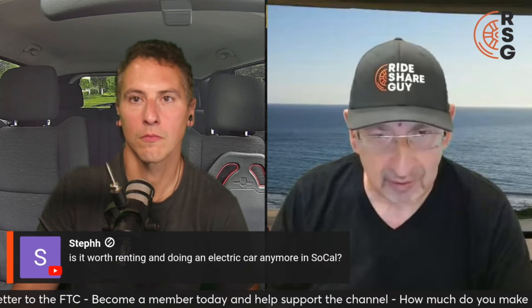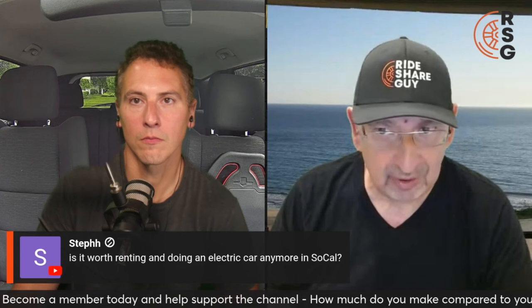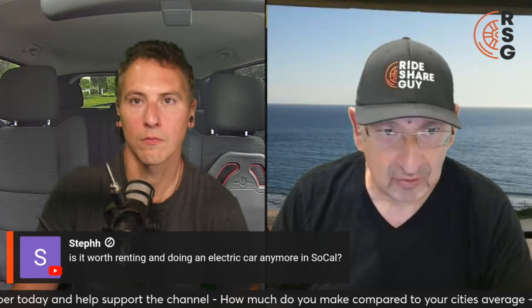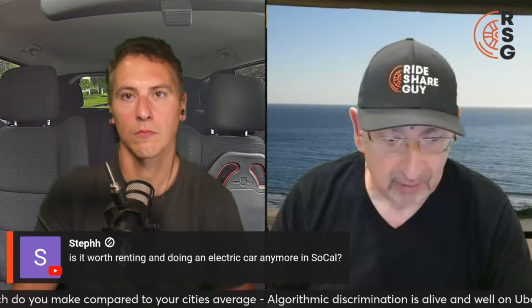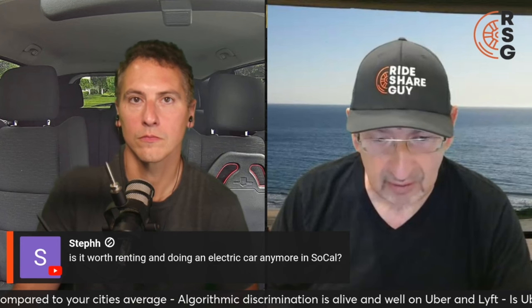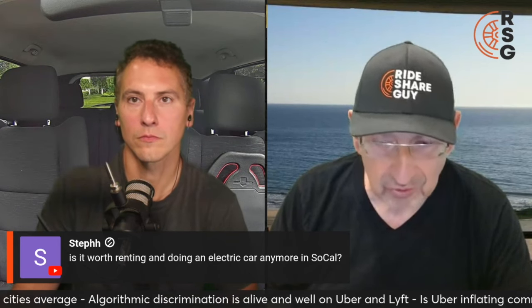As for renting an EV in SoCal — if you rent from Uber or Lyft, the downside is you can only do that one platform. You cannot do both. If you can find a company that will rent you a car where you can run multiple apps, by all means do that. But if you're only doing one platform I don't think renting is the right move, especially in Southern California.